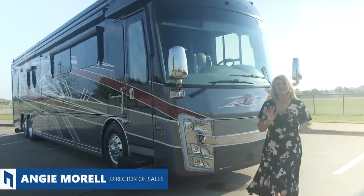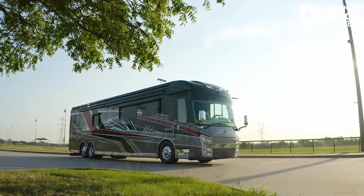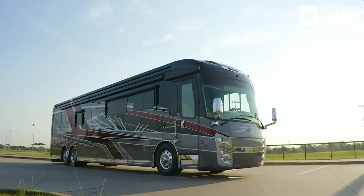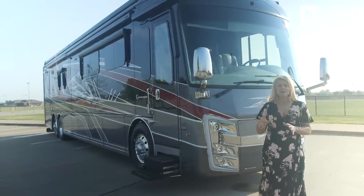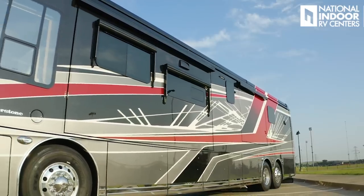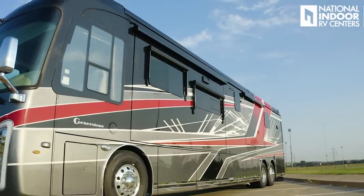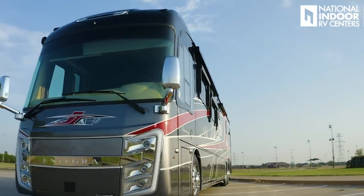I'm Angie with National Indoor RV Centers, and today I'm so excited to show you the all-new 2022 Integra Cornerstone. What I'm most excited about this year is the new exterior graphics. I've been waiting to see what the next thing was going to be, because we've had the swirls, which are gorgeous, for years. I love the look of the graphics — sleek and sexy. Great new colors. This is the Red Horizon. Very popular, and there's several others as well, so I can't wait for you to see the whole lineup.